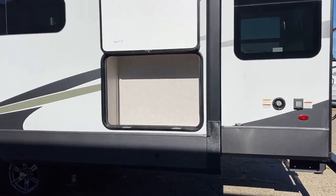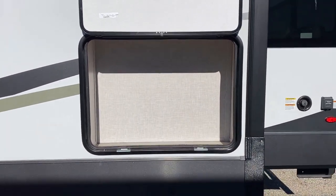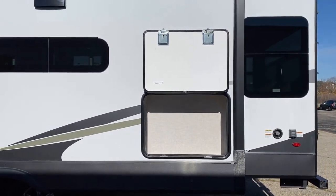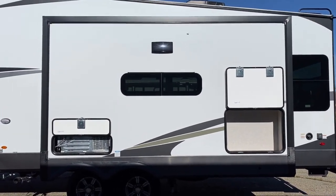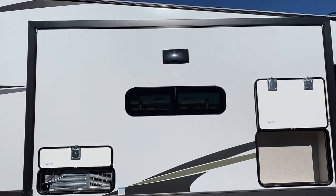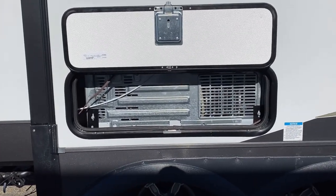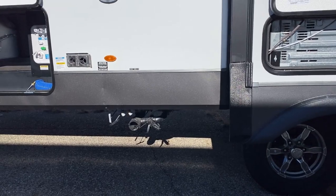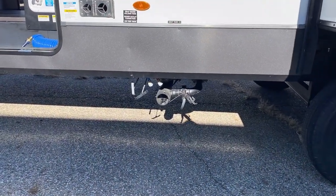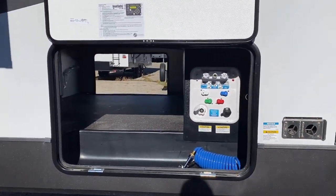Behind the entertainment center, behind the fireplace, there used to be a pocket of dead air — until they opened it up and did something with it. Because the TV is pushed back against the wall, it's not a deep storage pocket where you have to reach all the way in. The stovetop ventilates hood heat outside through the hood. That little door you see — if you get the residential fridge — is where you can access the shutoff valve for the ice maker for winterizing. All sewer connections come out of one central depository right here, so there's no two-stage sewer hookup.